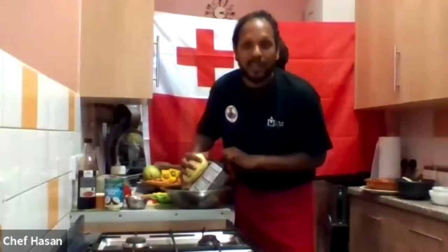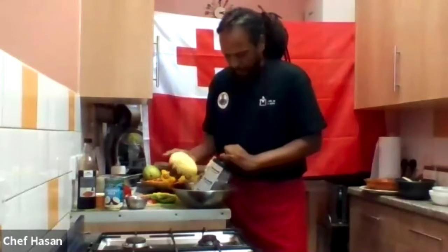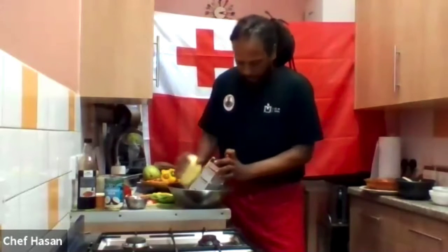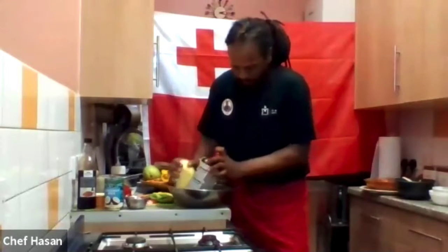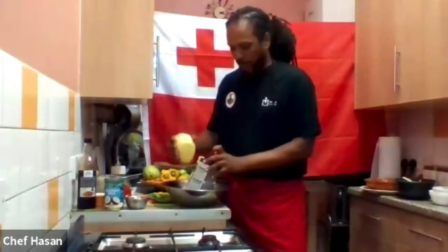You don't want to end up in hospital at this time, especially with coronavirus around! So the idea is to grate the mango, and when you hit the seed, you know you've gone as far as you can go.